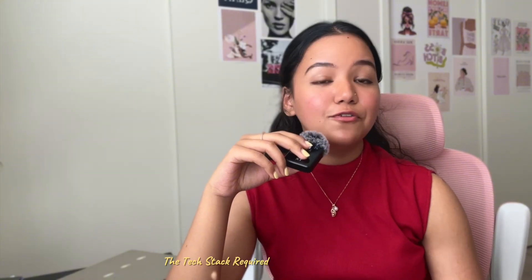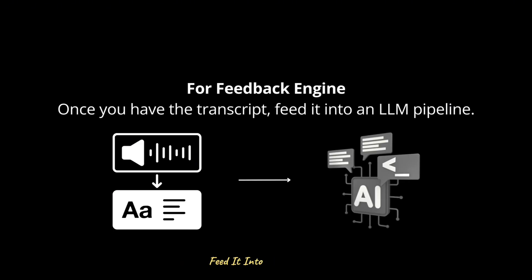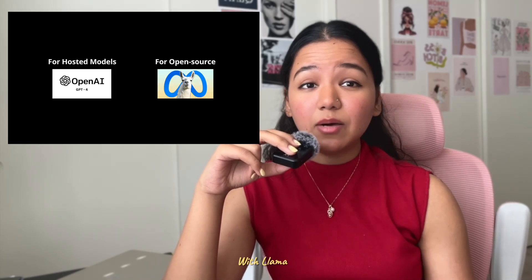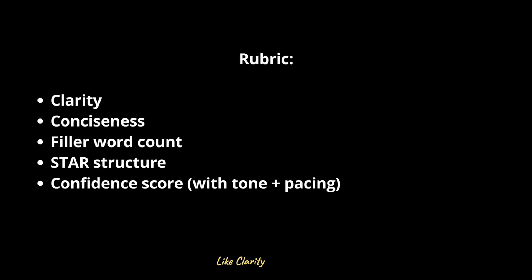Here's the tech stack: for speech recognition, use the Whisper API, or for faster options, Deepgram or AssemblyAI to turn spoken answers into clear transcripts. Whisper is accurate and multilingual, while Deepgram is optimized for low-latency real-time transcription — perfect for interviews. For the feedback engine, once you have the transcript, feed it into an LLM pipeline. Use GPT-4 for hosted, or Llama 3 fine-tuned on interview-specific datasets for open source. The model evaluates answers against a rubric: clarity, conciseness, filler word count, STAR structure, and confidence.